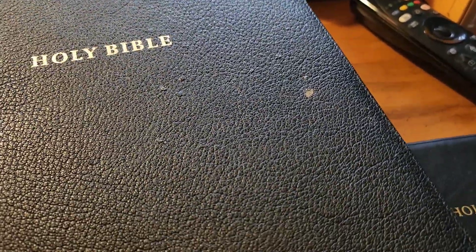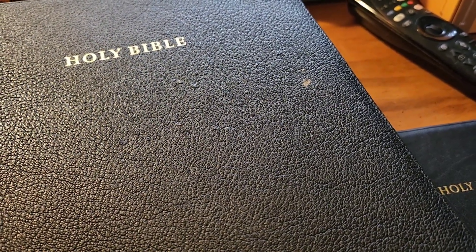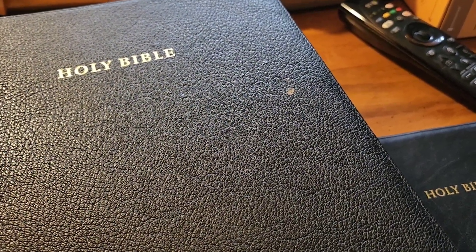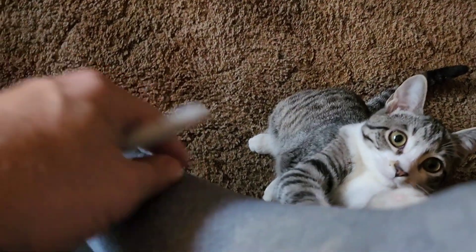I thought the goatskin was at least thick enough to endure the hacking of my little kitty. She knows I'm talking to her. She's hacking up my chair — she loves hacking up my chair.